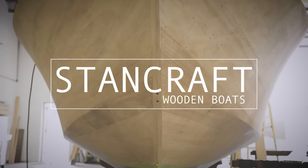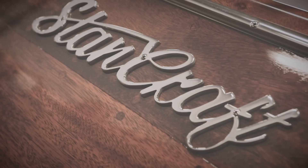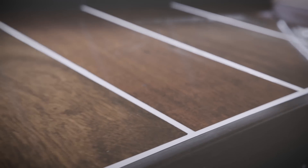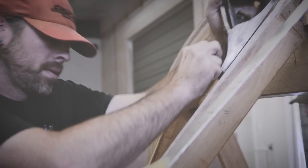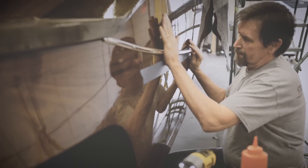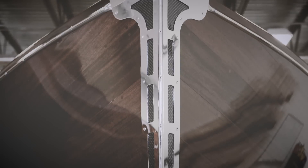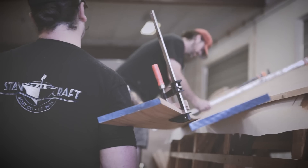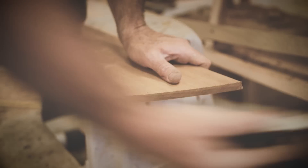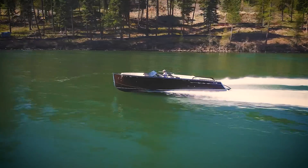Wooden boats in general bring back a lot of memories, a lot of history. Our clientele now see wooden boats as something handmade, something very specific and unique for them that they can't get anywhere else. There's not two or three or four of them. We're seeing a total shift in appreciation for what it is we do, and the appreciation for the handmade and that bespoke quality is kind of what's going on.